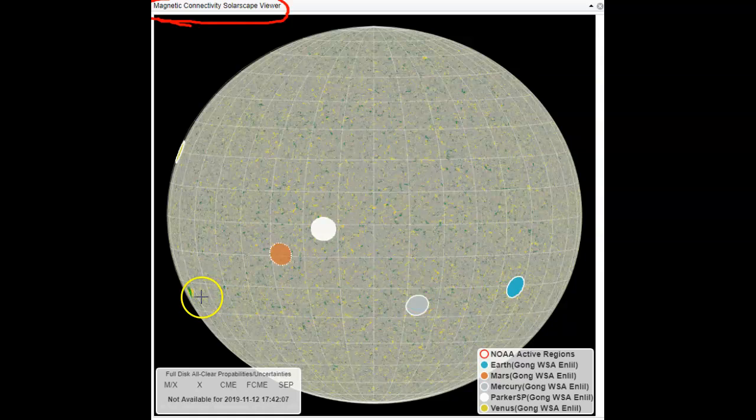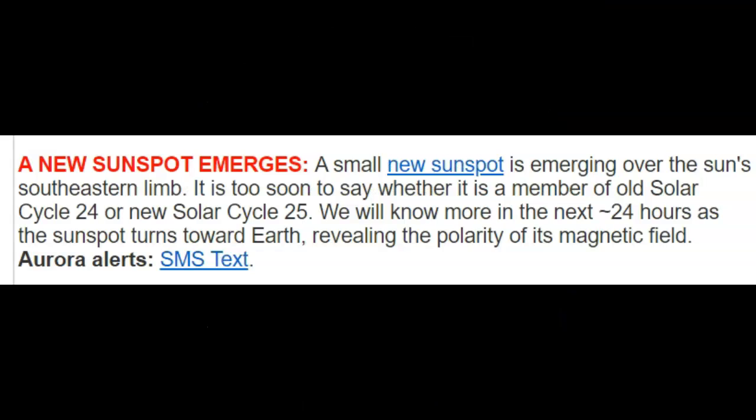Especially during solar maximum at the top of the cycles, you'll see a solar flare, coronal mass ejection, or filament release simply because it's recognizing that energy transfer. It does it every eight seconds — it's a pulse, not a continuous stream. Every eight seconds that pulse goes completely from the sun to our planet and to the other planets. Our earth, on average, is 93 million miles from the sun — what's called one AU or one astronomical unit. The new sunspot is emerging from the sun's southeastern limb; it's too soon to say whether it's solar cycle 24 or 25. We will know in the next 24 hours as the sunspot turns toward earth, revealing the polarity of its magnetic field.